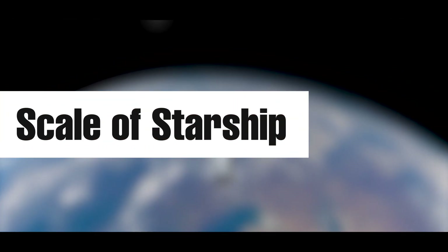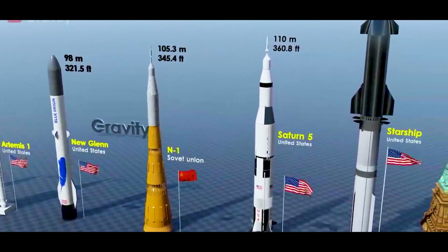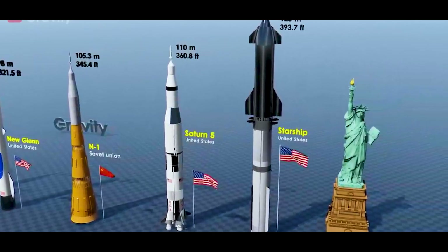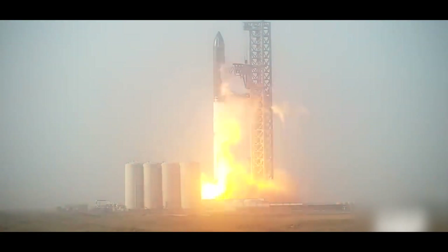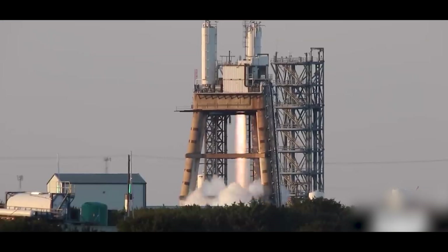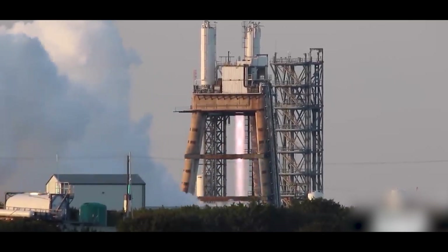Fully stacked, Starship and its Super Heavy booster tower 394 feet — taller than the Statue of Liberty and the Saturn V rocket that took astronauts to the Moon. At launch it produces over 16 million pounds of thrust, nearly twice the firepower of Saturn V, making it the most powerful rocket ever built. It's designed to carry up to 150 metric tons of cargo, or in a different configuration, up to 100 passengers on long-duration space flights.